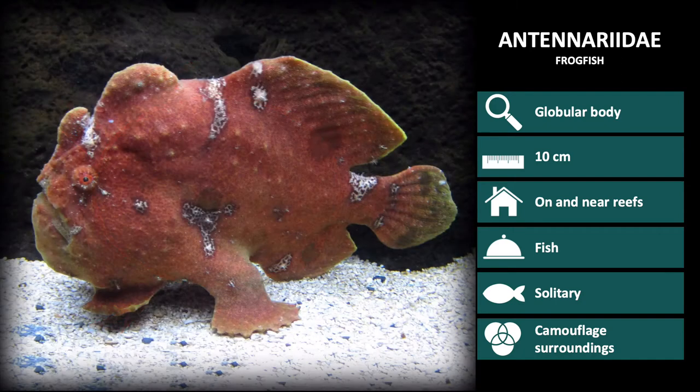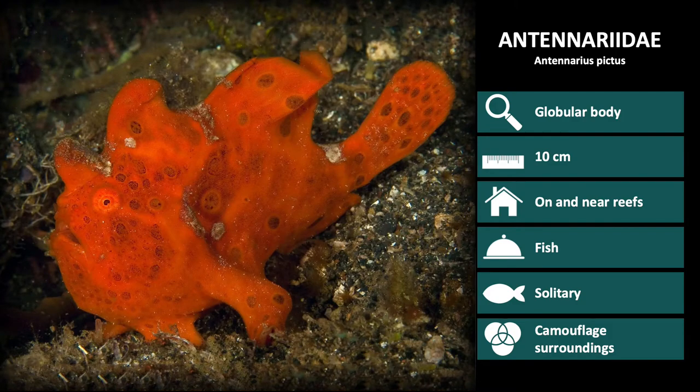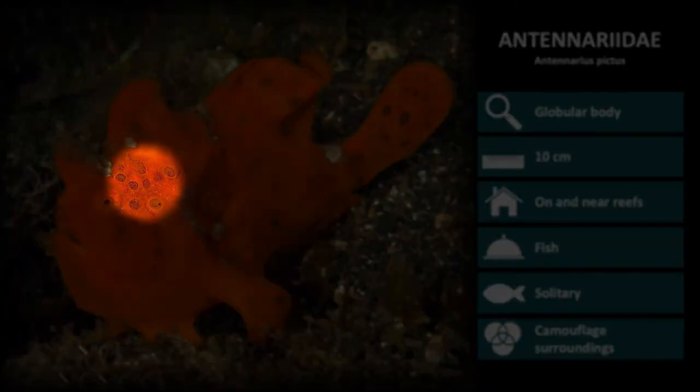The first species we will discuss is Antenarius indicus. While colours are variable, these are generally smooth-bodied with not many frills. The second species is Antenarius pictus. These are also generally smooth-skinned and have varying spots covering the body, making them look like a sponge. Here is another Antenarius pictus, in which you can see the spots clearly.